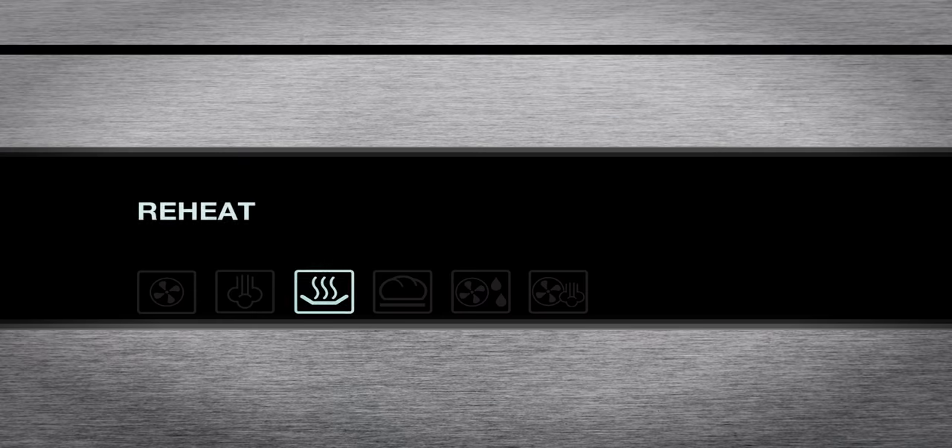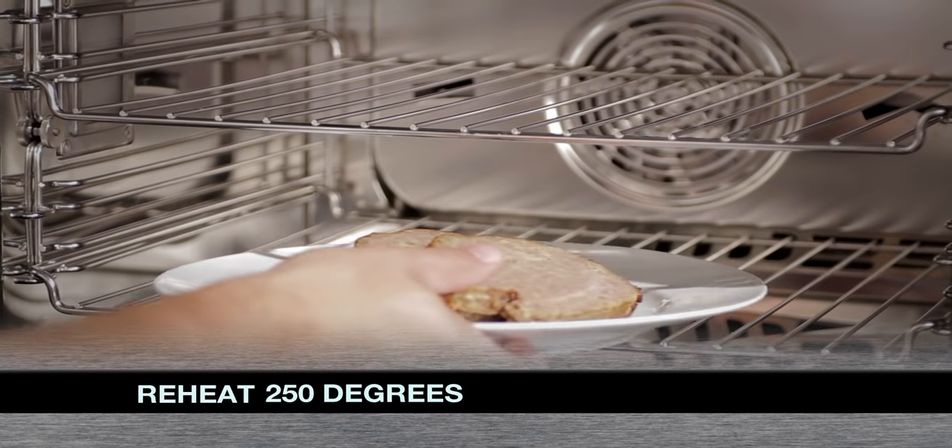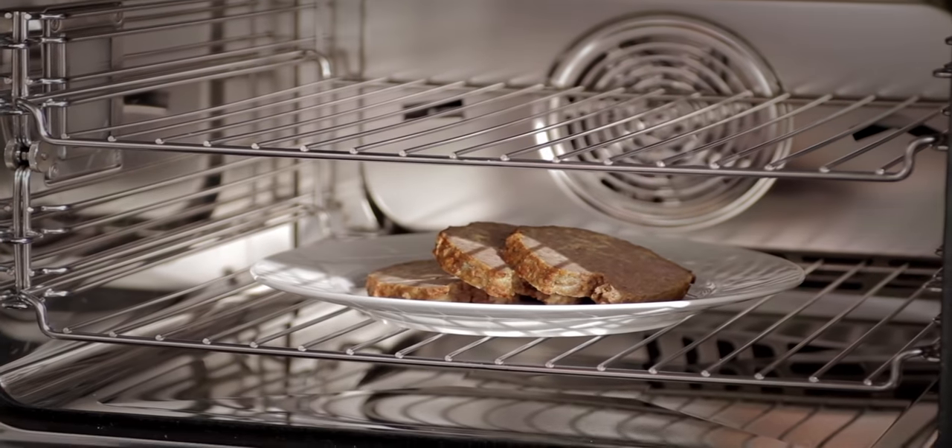We've all saved meatloaf from the night before and burned it while reheating it a day or two later — not anymore. Reheat mode is perfect for when you choose to have leftovers for dinner. You can reheat already prepared dishes without compromising the quality of the food, all with the press of just one button.